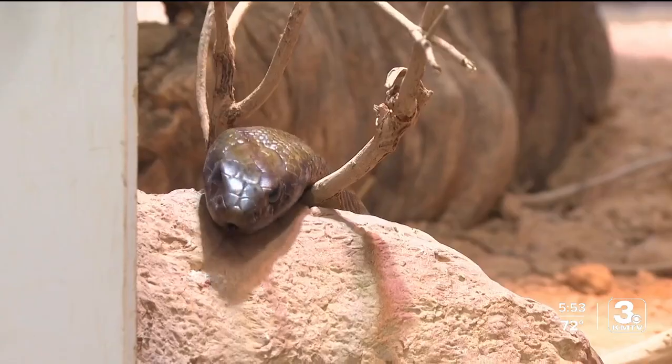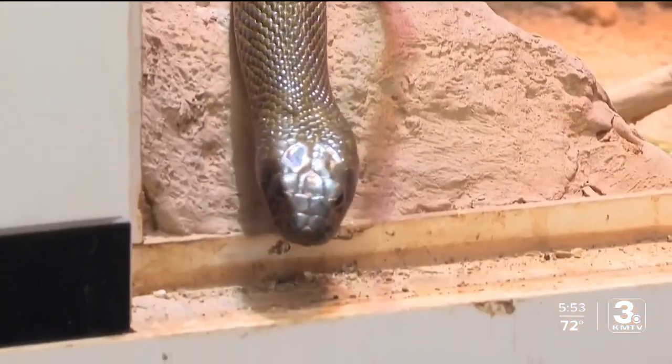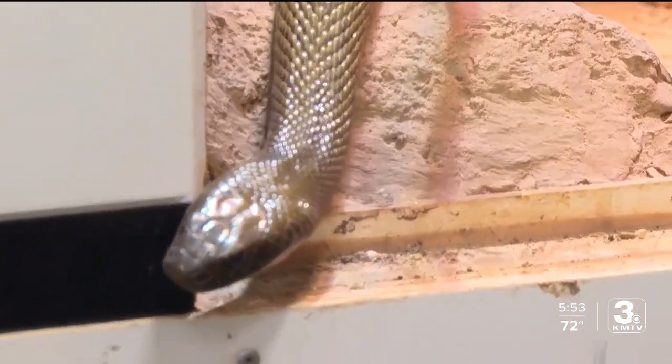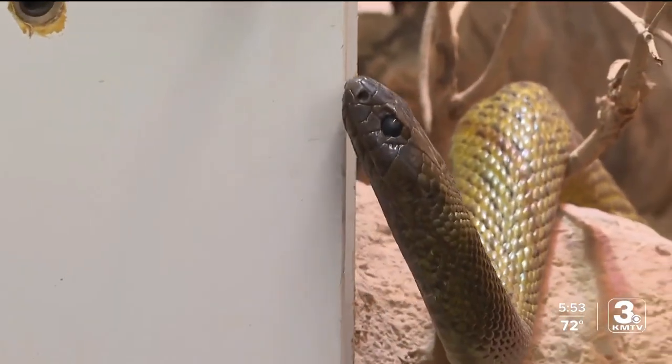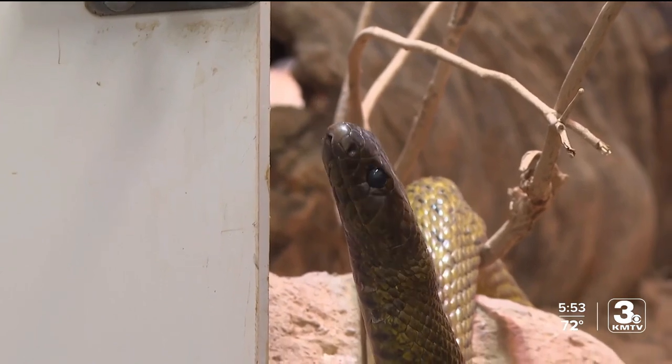Even if you're not a snake person, come on — these little ones are pretty cute. And for some, even the big ones are lovable. This is why I don't understand why people are scared of snakes. Just a curious little animal is all they are. You can check out these snakes for yourself inside the Desert Dome.